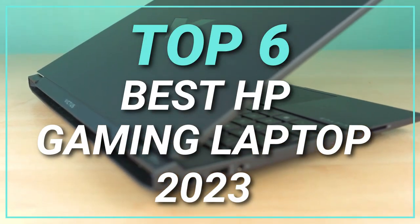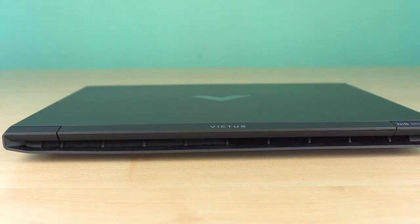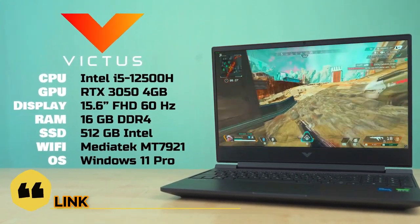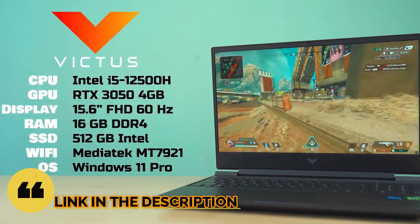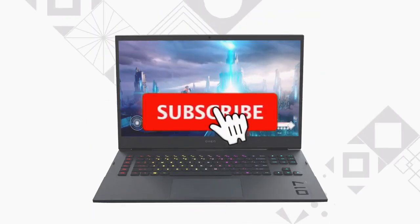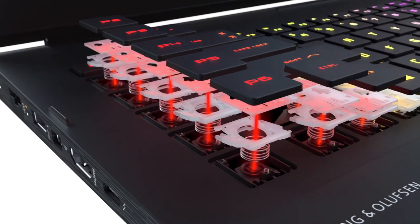Top 6 Best HP Gaming Laptops in 2023. Through extensive research and testing, I have put together a list of options that will meet the needs of different types of buyers — whether it's price, performance, or particular use, we have got you covered. For more information, I have put links to the products in the description.